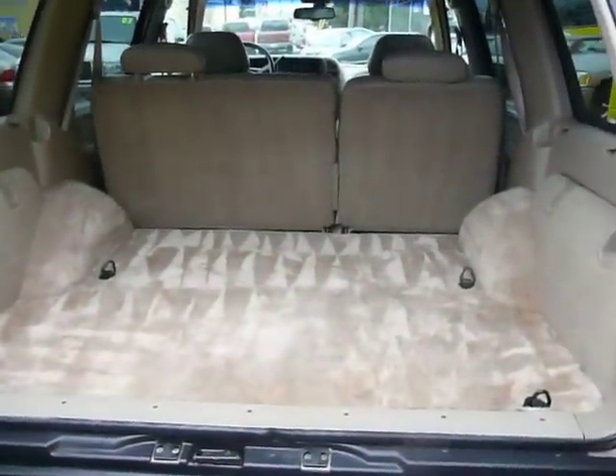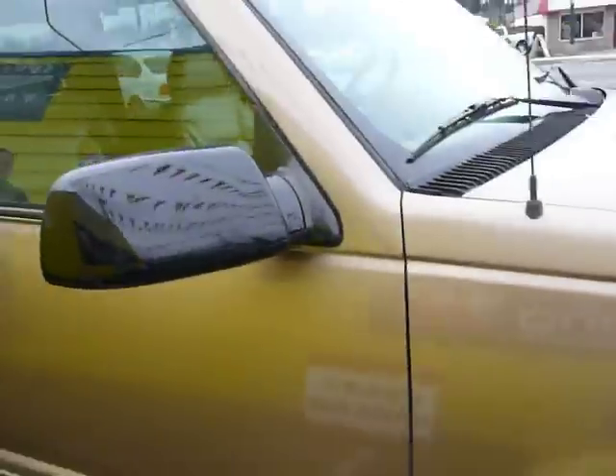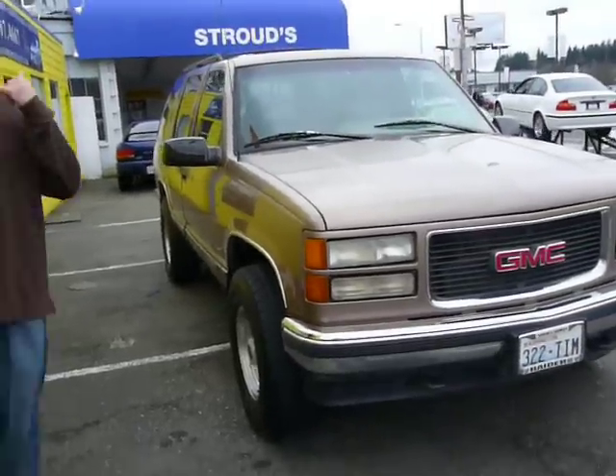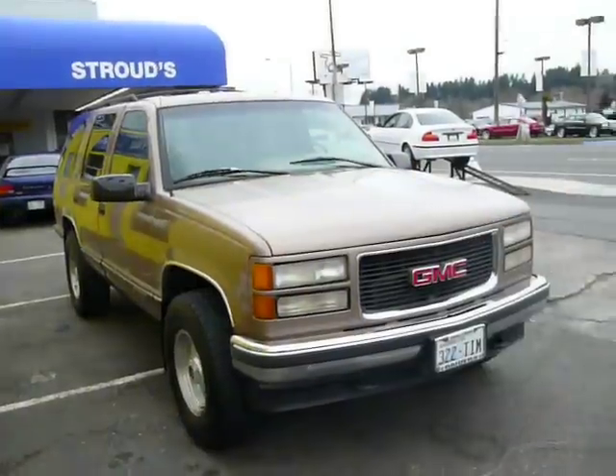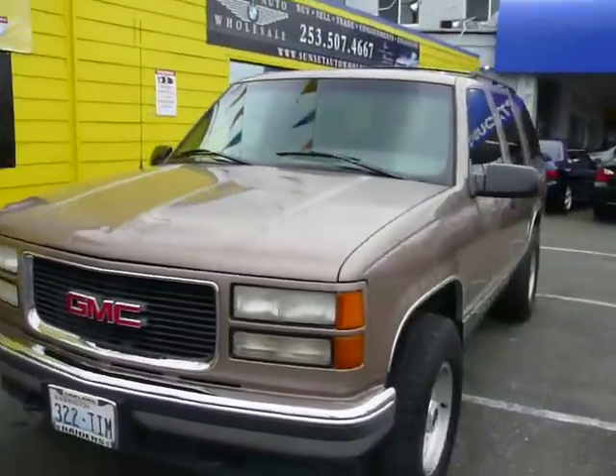Wow, look at all that room. Little barn door area thing, whatever you want to call it — tons of room back there. I'd rate the body about a 7 out of 10. It's got a couple of dings here and there, you know. Strong running car, folks.